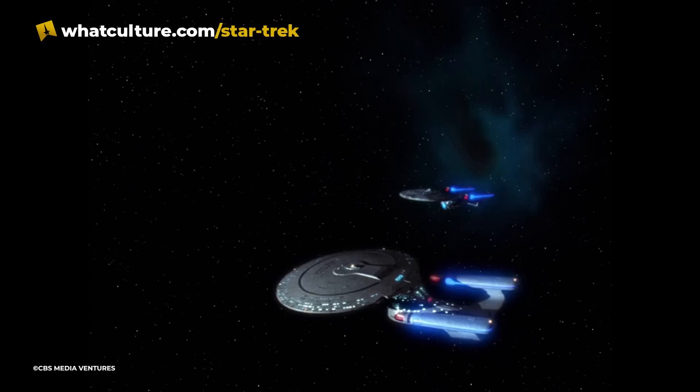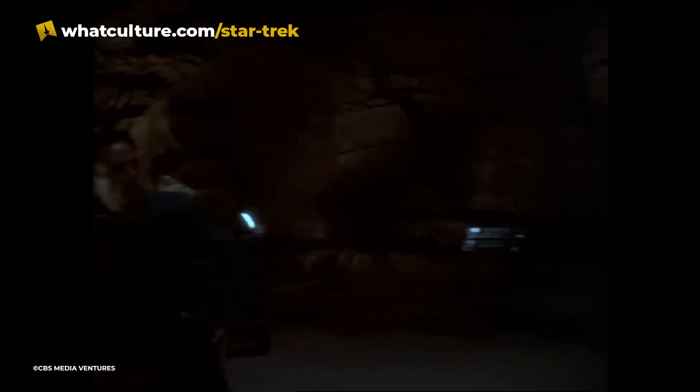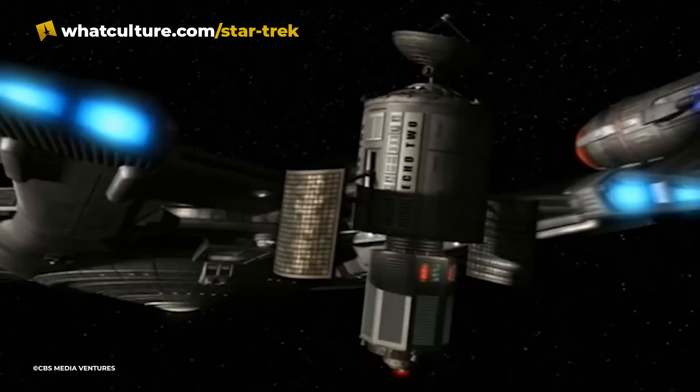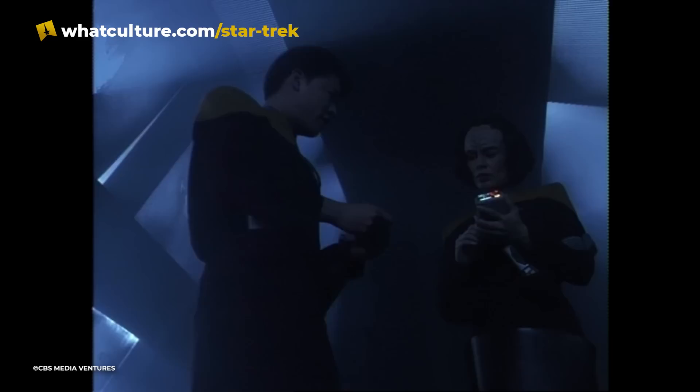Number 8: Modifications into a Distress Beacon. COM badges transmit using subspace frequencies — the same technology that allows for faster-than-light communication between starships. Because of this, if Starfleet officers ever get lost or stranded alone, it's actually possible for them to modify their COM badges into a subspace distress beacon. The range of these beacons is very limited compared to dedicated subspace transmitters, but any ship passing by close enough to a planet would be able to detect a signal from the surface and conduct a rescue operation. This function has probably saved countless lives in Trek, as almost every officer stranded on an alien planet would still have their COM badge on them.